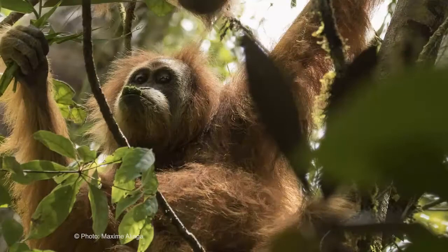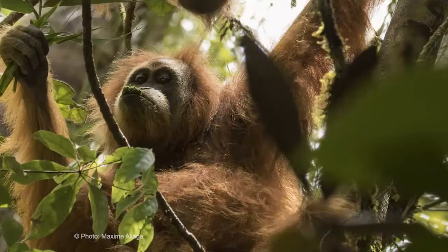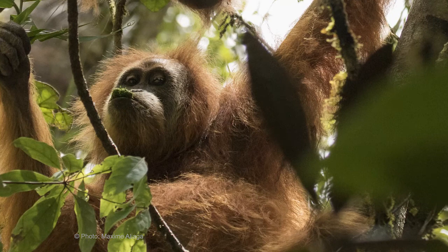The complex demographic history of the genus Pongo is also echoed by figure 4. In figure 4a we show the phylogenetic relationships based on mitochondrial genomes, and the striking point is that the Batangtoro population — Pongo tapanuliensis, shown in light yellow — is actually more closely related to Bornean populations than to other Sumatran populations.